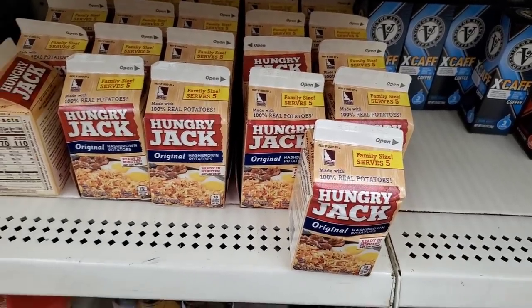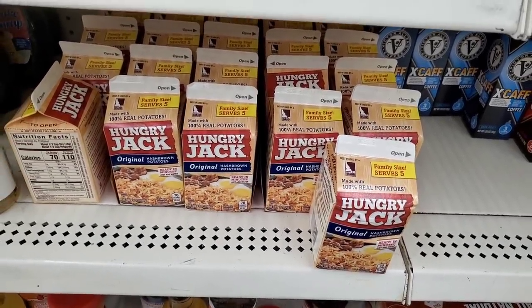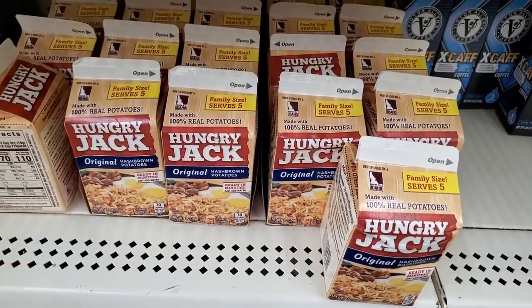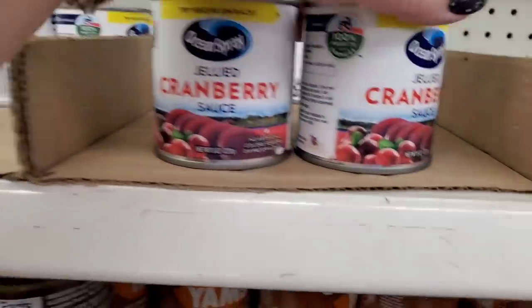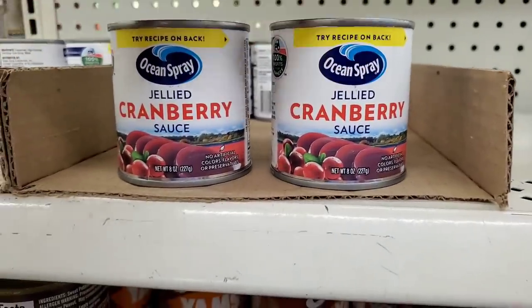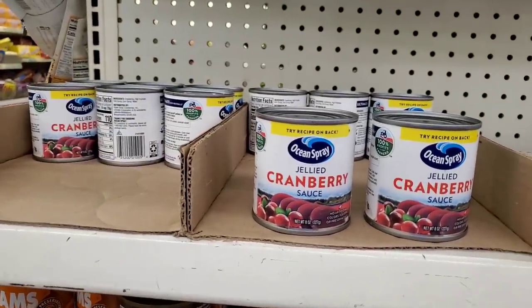Hungry Jack made with 100% real potato hash browns in a little milk-style container — great to fortify your pantry and perfect for a lazy brunch morning. There's always someone in the family who doesn't like real cranberry sauce and prefers the jelly, so this small can is perfect — just enough for that person to make everybody happy at your next get-together.